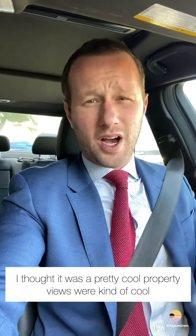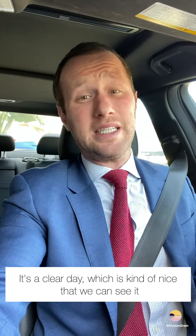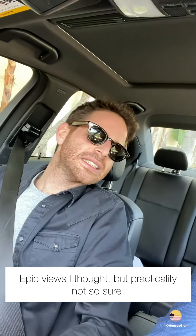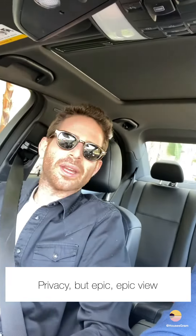I thought it was a pretty cool property — views are kind of cool, and it's a clear day which is nice that we can see them. But there were certain elements of the property I wasn't that keen on. Guy agreed: epic views, but practicality — not so sure. And privacy was also a concern, but epic views overall.